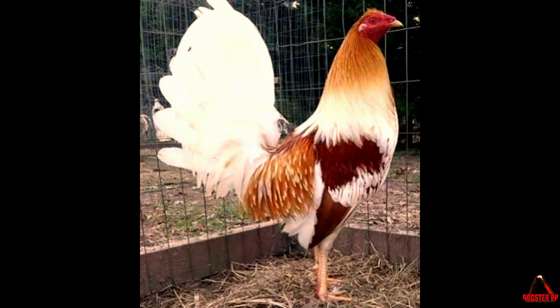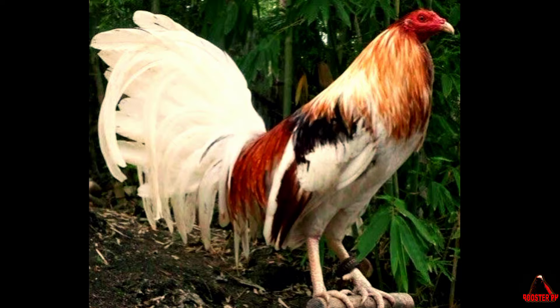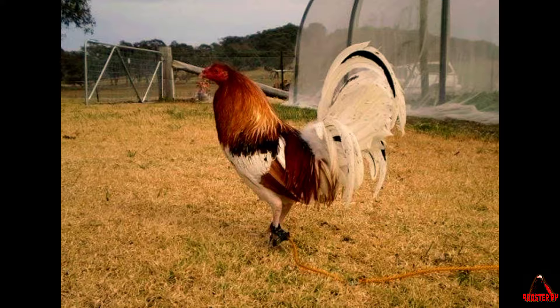Pile Gamecocks are known for their game attitude, displaying great courage, determination, and an unwavering will to win. They are often described as bold, confident, and highly competitive birds. This breed tends to be very alert and aware of its surroundings, always ready to defend its territory or engage in combat.